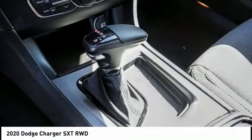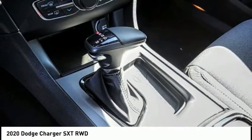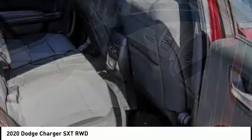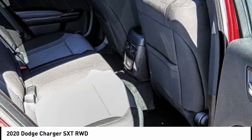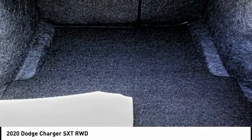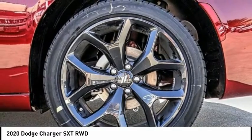Here are some of this vehicle's great options: electronic stability control, brake assist, traction control, remote keyless entry, four-wheel disc brakes, front license plate bracket, speed control, rear window defroster, low tire pressure warning, and trip computer.